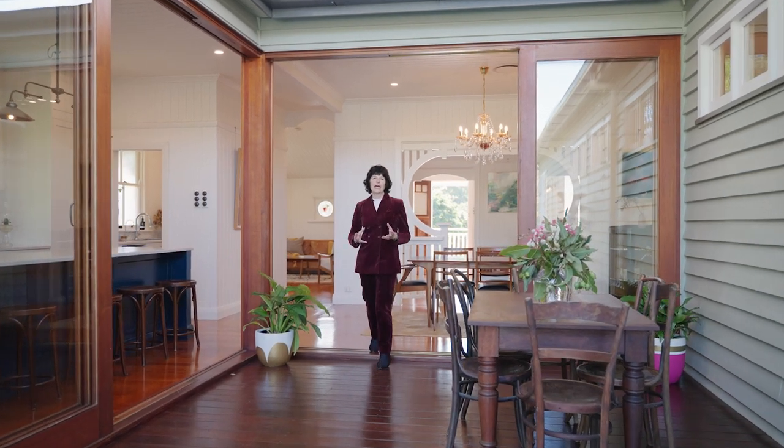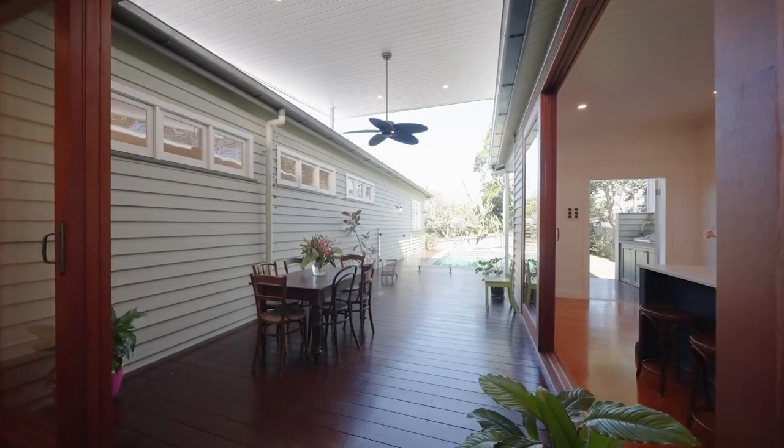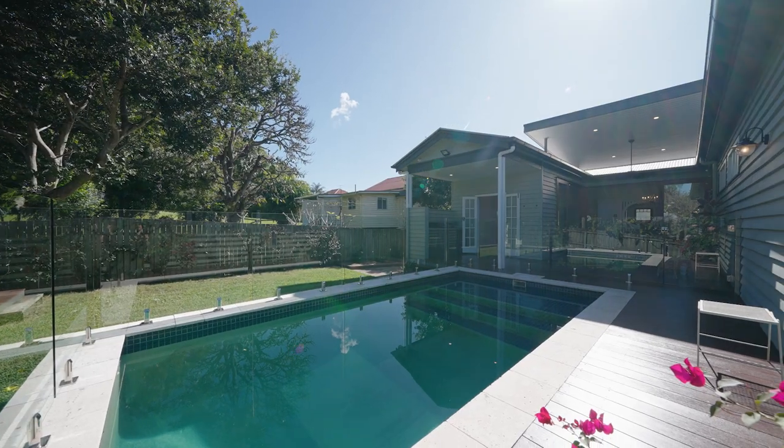Welcome to this sophisticated and beautifully renovated 1920s Queenslander. It's built around this centralised deck and allows easy movement from the outdoors to the indoors.